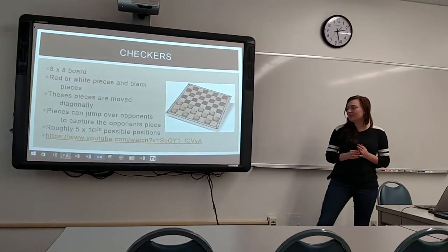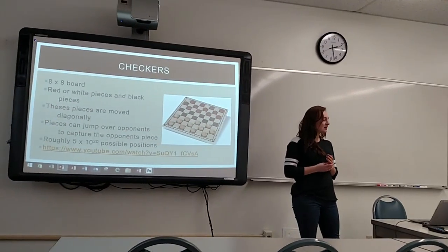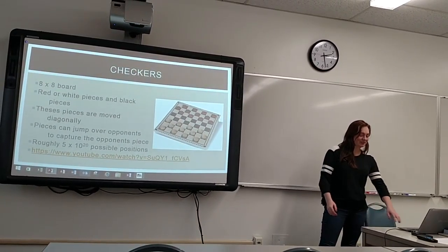To win this game, there are roughly 5×10²⁰ possible positions. If you want to learn more about how to play checkers, I put a video at the bottom.